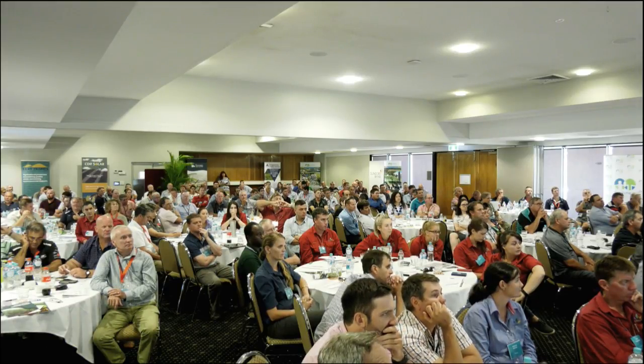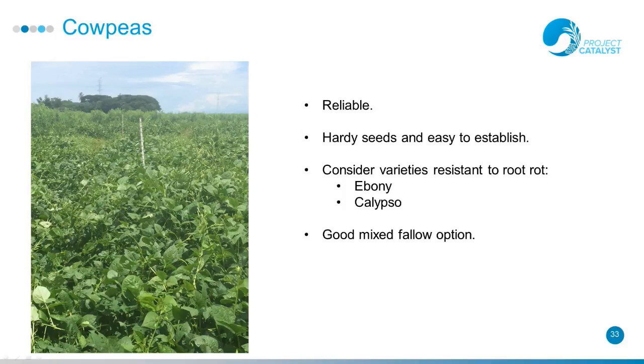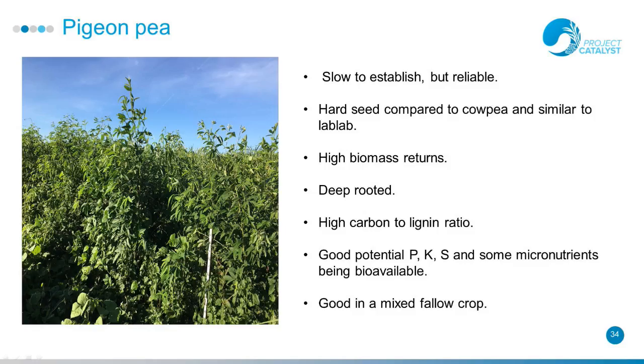Our good old cow peas: reliable, hardy seed and easy to establish. In the Herbert we're definitely looking at root-resistant varieties like Ebony and Calypso, and they're doing great in any of the mixed plots. They work as a blanket and pull down the bigger biomass and start breaking it down. The pigeon pea was something new we tried — a little bit slow to establish but reliable. It had good biomass, plenty of potassium, it's deep-rooted, has a high carbon to lignin ratio, and also works really well in a mix.